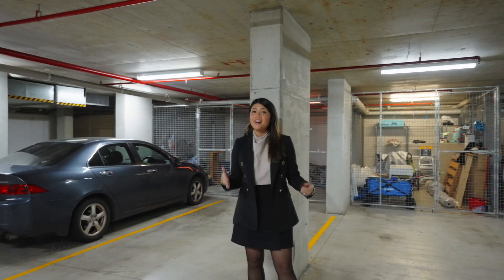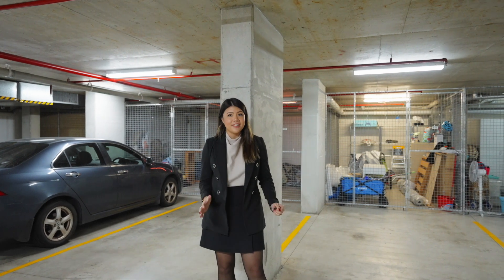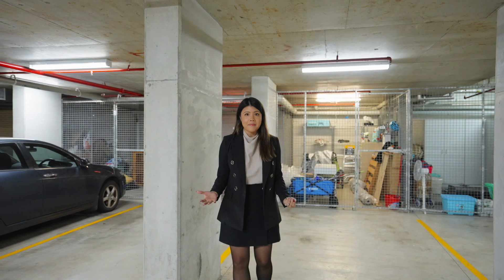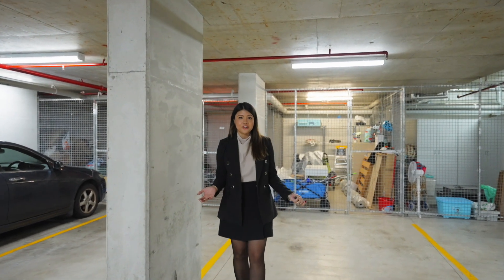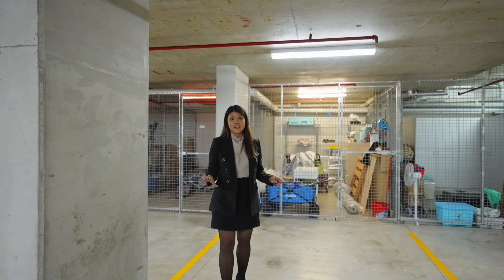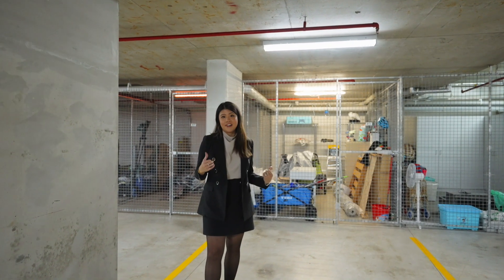So you've seen the apartment but what I didn't tell you is that there's actually a third bedroom. It might not necessarily be a third bedroom but it's definitely the size of one. The versatility of it means that you could make it a man cave or simply use it as a storage cage. But as we all know, storage is essential in apartment living and you just can't get enough of it.